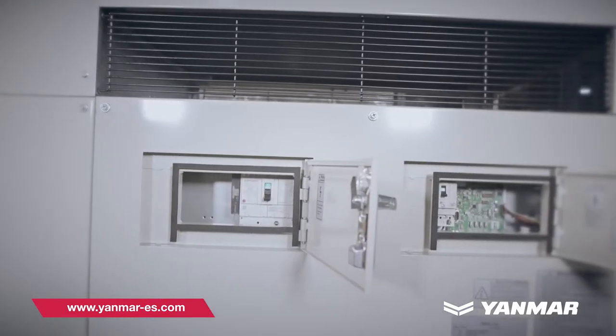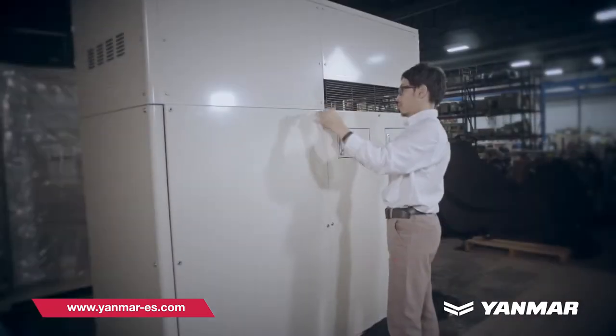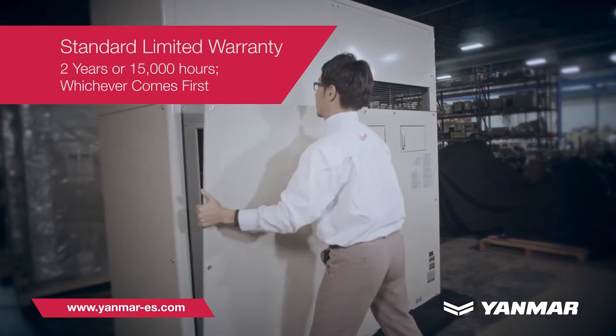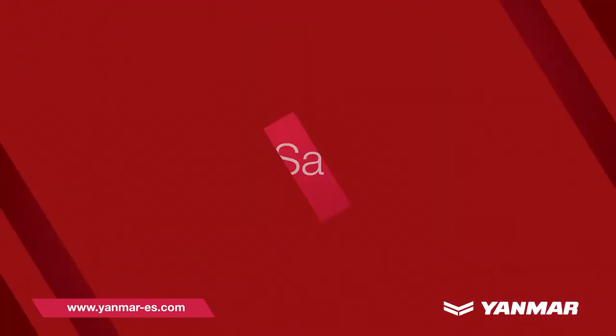Remote monitoring capabilities allow you to easily monitor the system's activity and receive maintenance reminders. Get peace of mind with service provided by factory-trained technicians, a standard 15,000-hour limited warranty, and optional product protection plans.